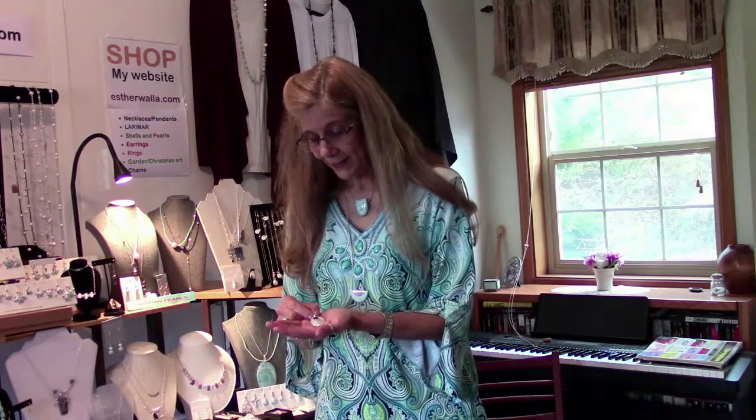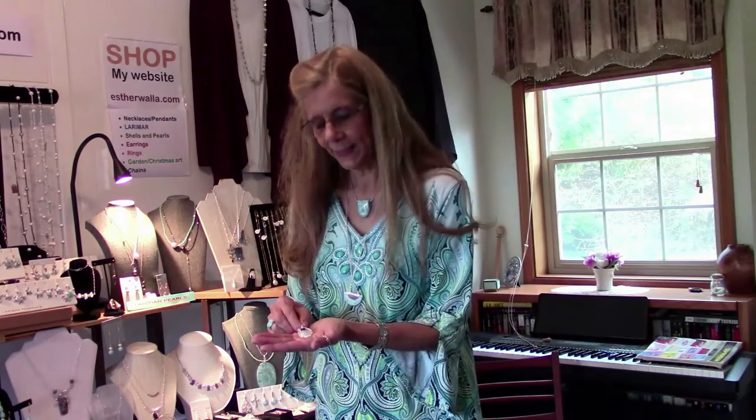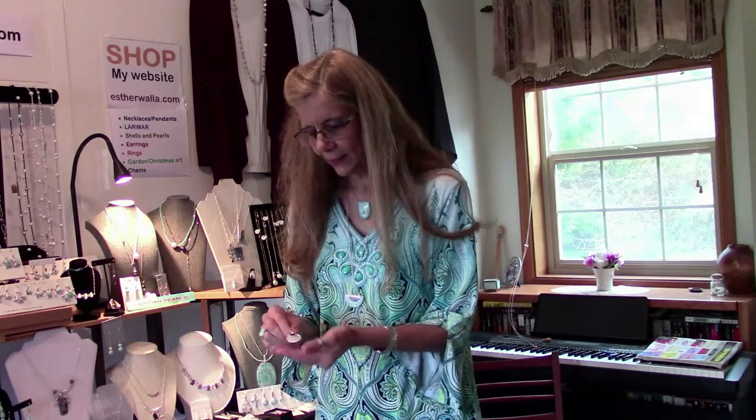My price points are very affordable. I have prices starting from $20, and some of my very unique and special pieces that have a lot of semi-precious or precious stones range into the hundreds of dollars. So there's a price for everybody. This is a mother of pearl pendant I designed — it's a shell, it's $35, and it's made on silver.